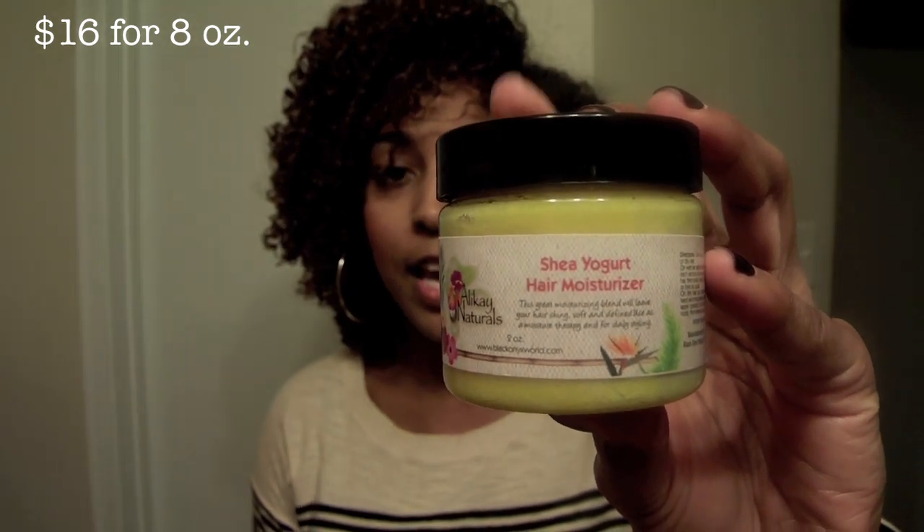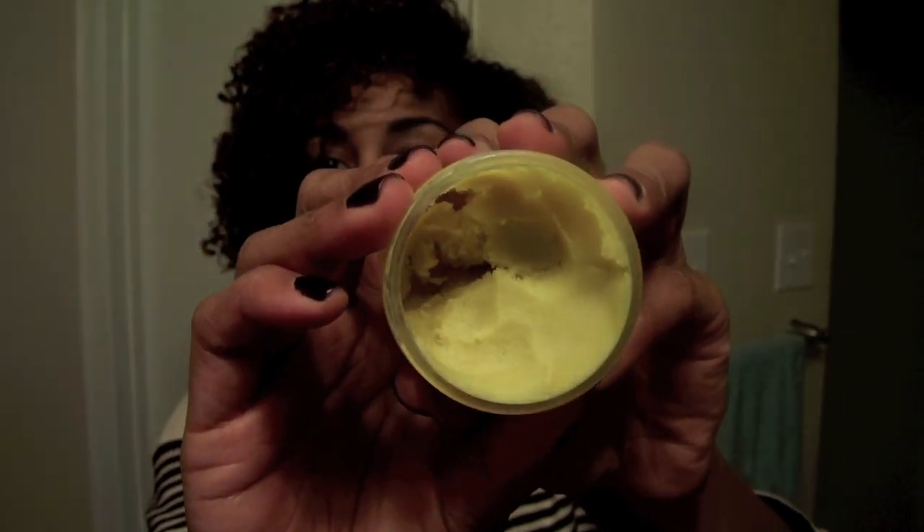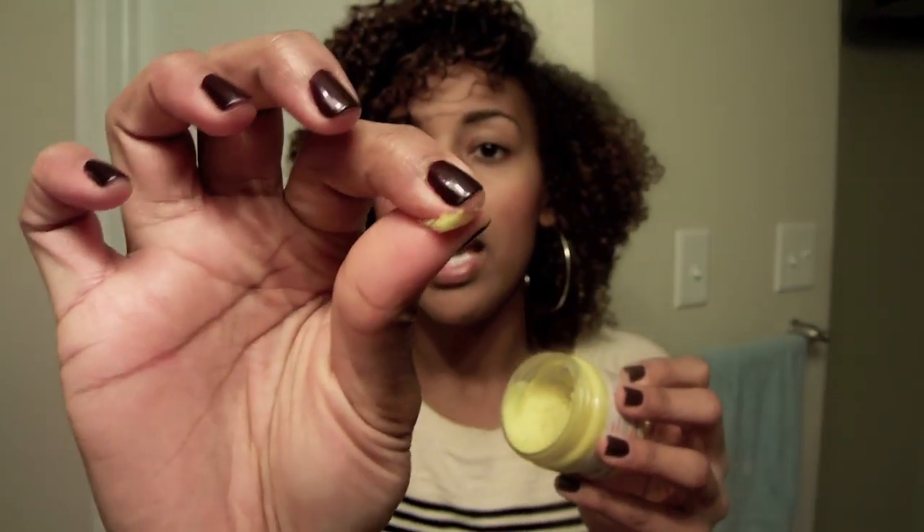The next product is the Shea Yogurt Hair Moisturizer. This right here is a very thick product. Of course it's shea-based. I have used a good bit of it, but it's very, very thick, as you can see — just like shea butter almost. It does go right into the skin and gives a great sheen on your hair. But it's super thick, and with me having medium-thickness hair, I don't use this too often.